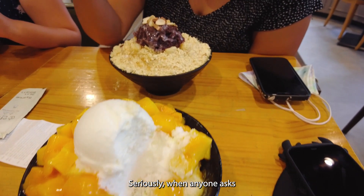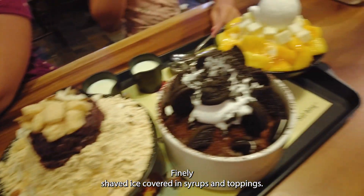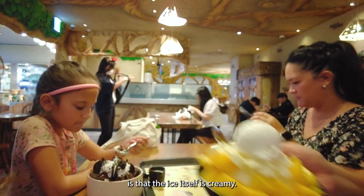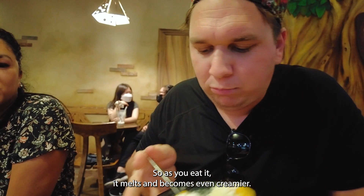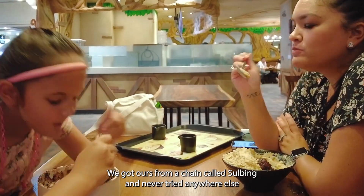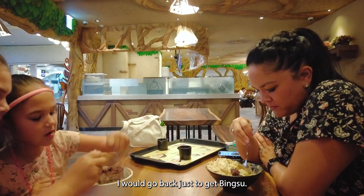Eat bingsu. Seriously, when anyone asked what our favorite experience was in Korea, we'd tell them it was eating bingsu. Here in Hawaii we have shave ice — finely shaved ice covered in syrups and toppings — but bingsu is next-level shave ice. What makes it different is that the ice itself is creamy; they freeze sweetened milk and then shave it, so as you eat it, it melts and becomes even creamier. I still dream of bingsu every day. We got ours from a chain called Sulbing and never tried anywhere else because we always wanted the same thing. Seriously, 10 stars for Sulbing — I would go back just for this bingsu.